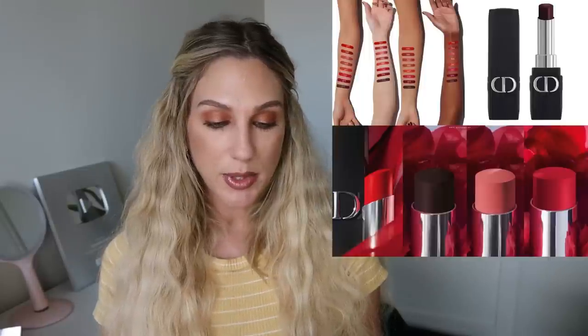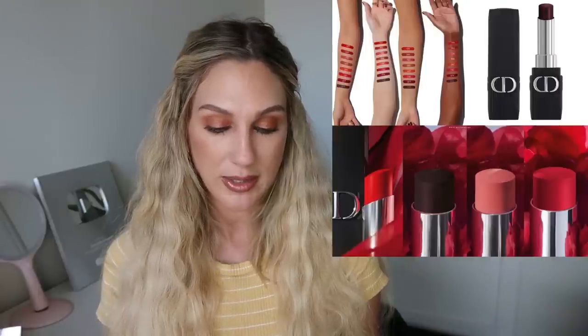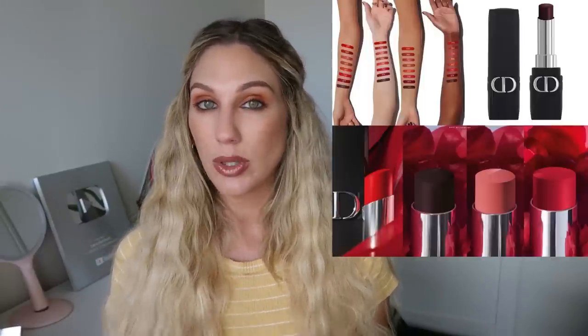Also from Dior, their Forever Transfer Proof Lipstick — up to 16 hours of wear, lightweight ultra-pigmented matte, hydrating and transfer proof at $42 for 16 shades, available July 21st. It comes in bullet form rather than liquid. I really like Dior but I haven't tried a lot of their lip products, and since I've been buying a lot of lips recently I'm going to skip on that one.